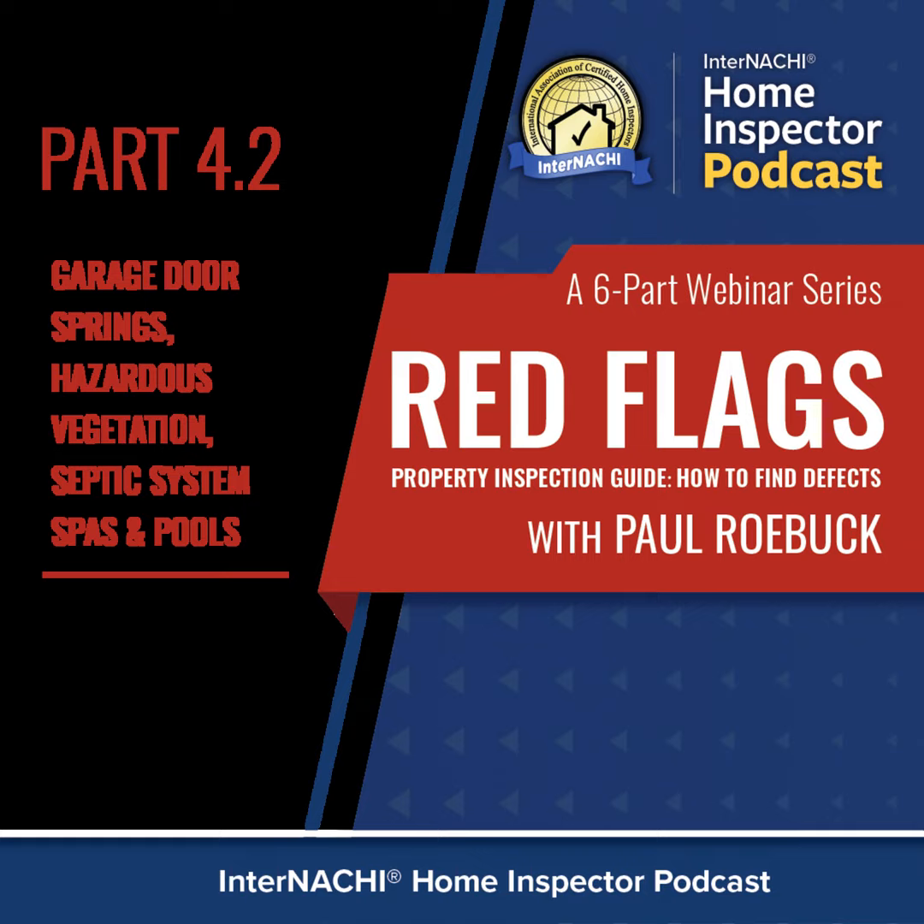I want to thank you for attending this webinar. I hope you've enjoyed it and will go watch all six parts. Some may be a little longer or shorter than others. If you have questions or comments, my name is Paul Roebuck and you can email me at paul@internazzi.org. Let me know if you liked or didn't like the presentation, or if there are topics you'd like us to cover. We'll talk to the education department and get you something beneficial. Until next time, happy inspecting!